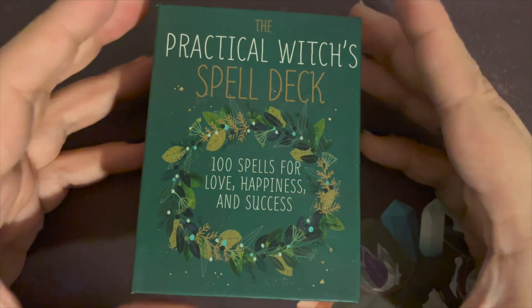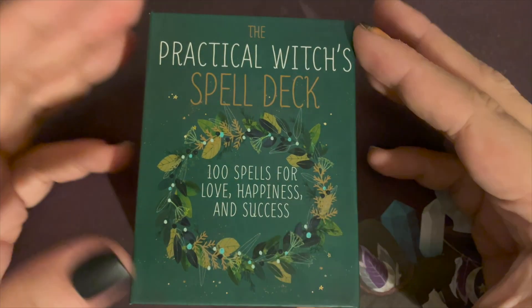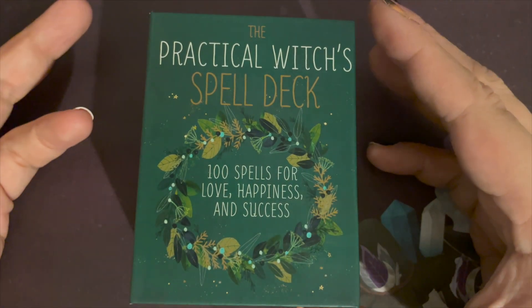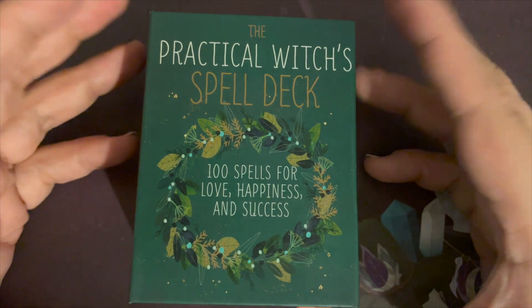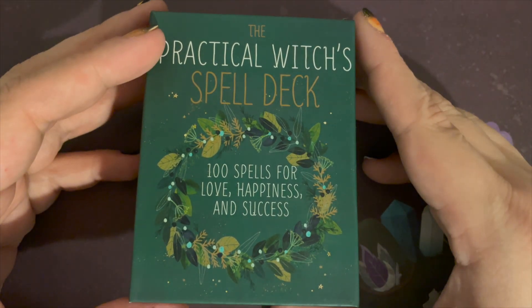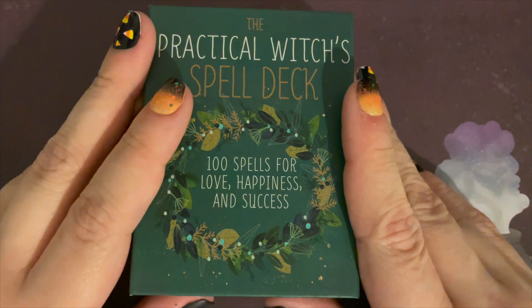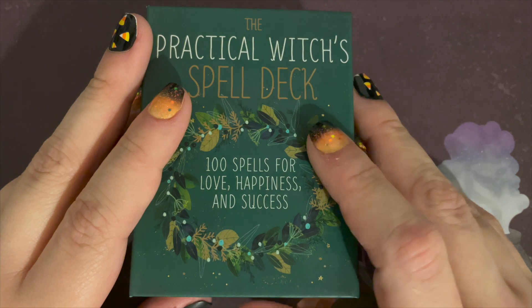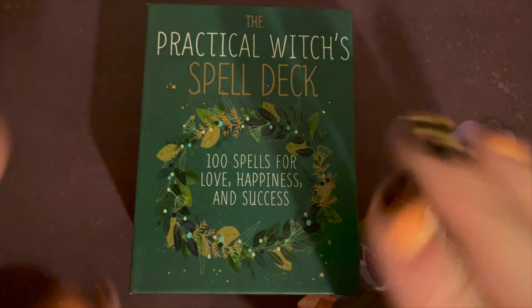So that is the Practical Witches Spell Deck. Let me know in the comments below what you think of this and spell decks in general. Do you write your own spells? Do you look for inspiration? Do you use books or do research online? Let me know your thoughts. And if you would like to pick this deck up for yourself, the information on where to get it will be in the description box below. Thanks so much for watching.